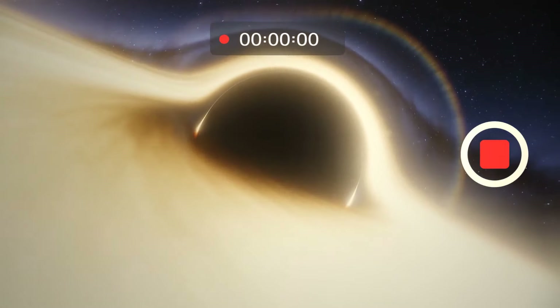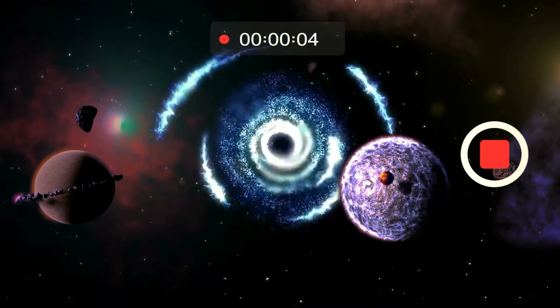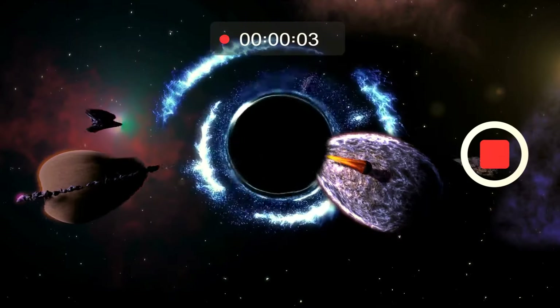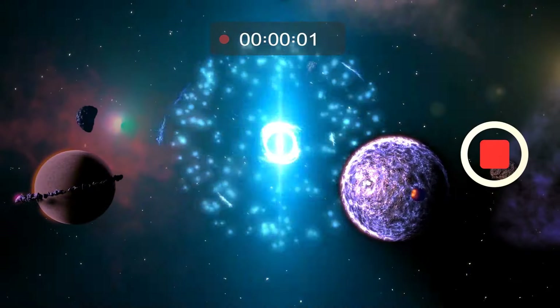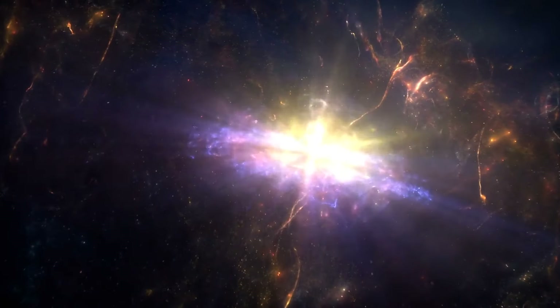Imagine if we could record a black hole on video — watch it pull in and consume any matter that gets too close, even light itself. Now take this recording and play it backwards. This is what a theoretical white hole should be: the black hole's matter-spewing counterpart.